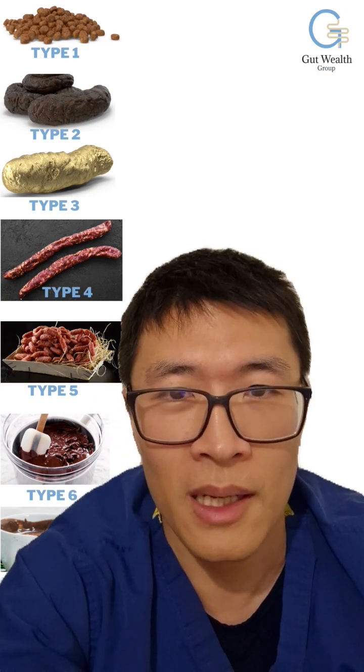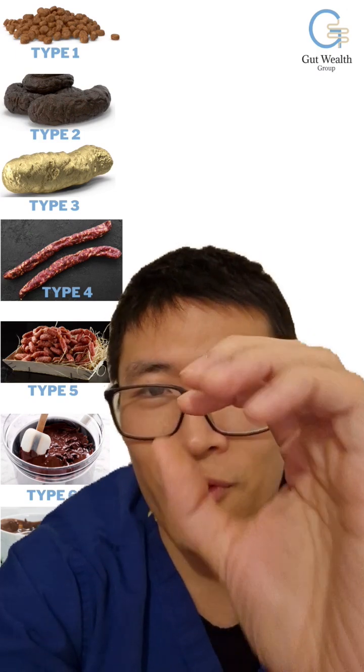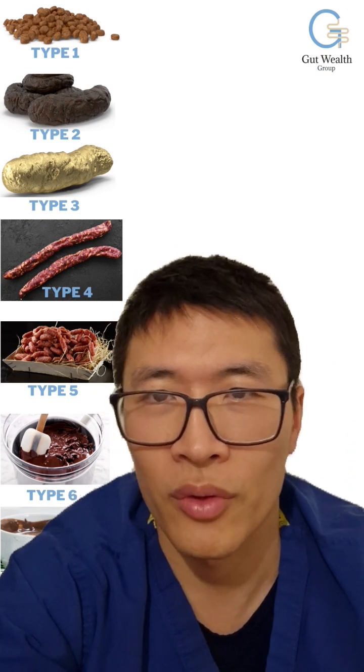Type 3 is basically like a hot dog sausage where it has a smooth surface and is not too hard, not too soft.